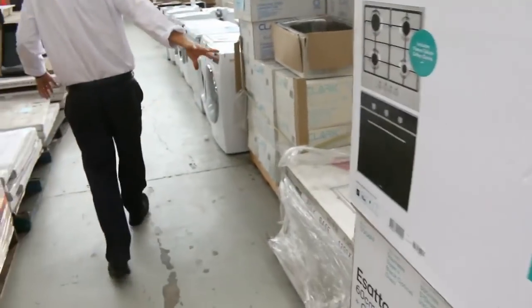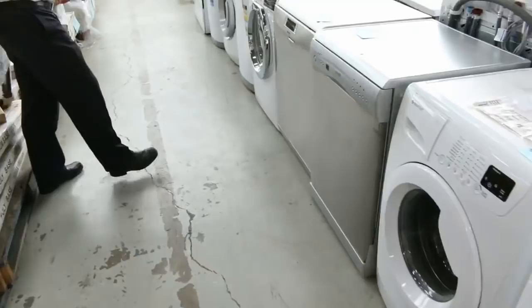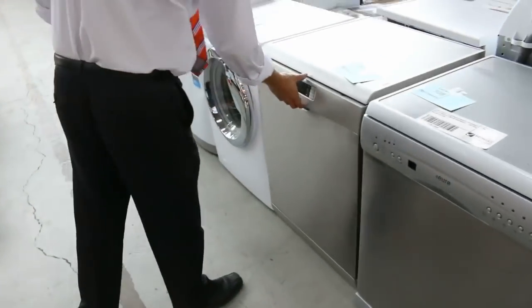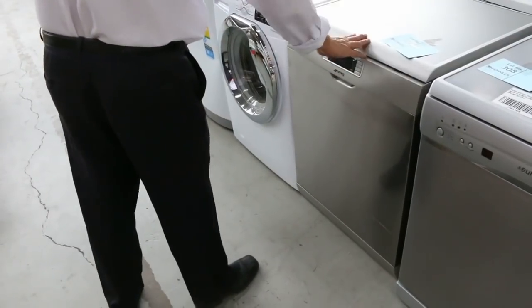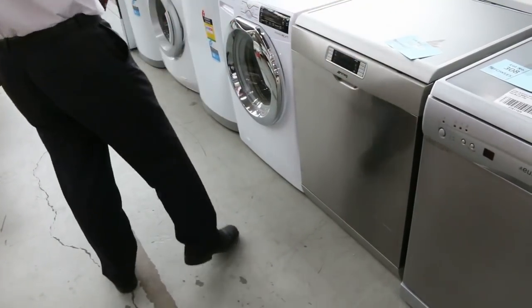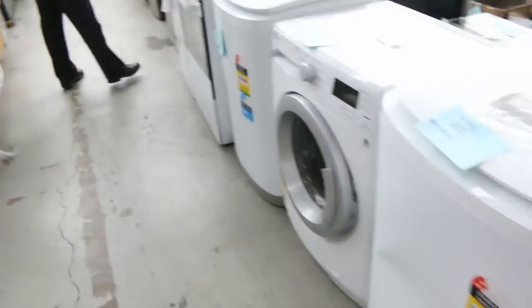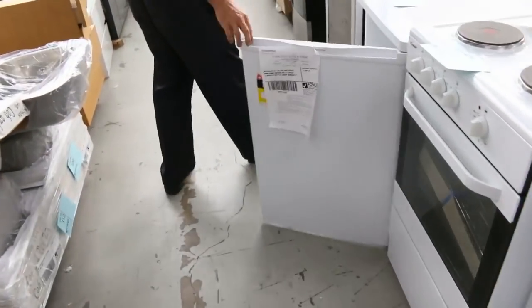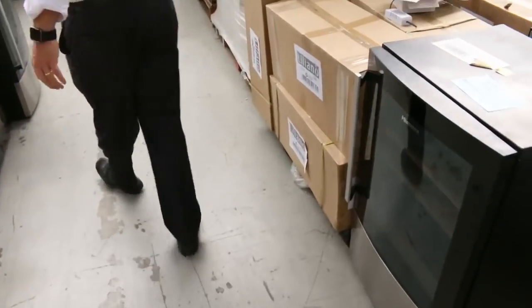Some beautiful front-load washing machines and more dishwashers — there's a Smeg dishwasher, lot 307. We don't get too many Smeg dishwashers in; it comes with 12 months warranty, so that's a nice one. Also top-load washing machines, freestanding cookers, a Westinghouse bar fridge, and a couple of Vintech wine fridges — mostly Hisense brand wine fridges tomorrow.